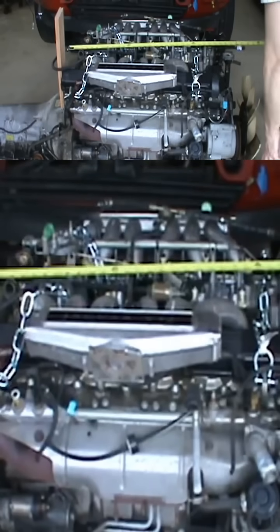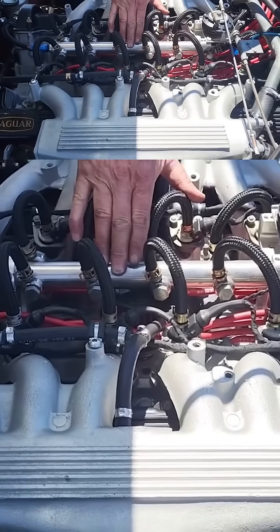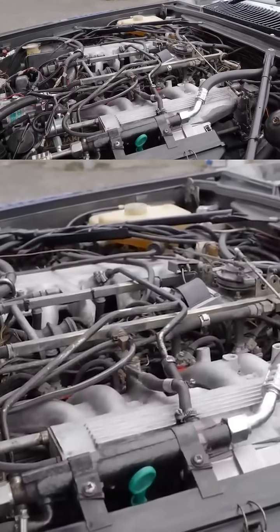When the V12 ran right, it was butter smooth. Unfortunately, it rarely stayed that way. Overheating was commonplace due to cramped engine bays and inadequate cooling systems. Once it overheated, gaskets blew, and the engine could warp itself into oblivion.